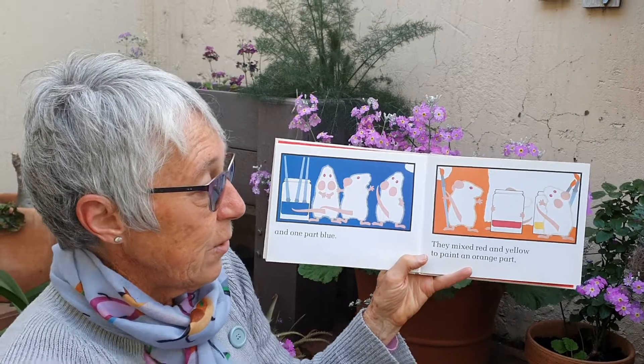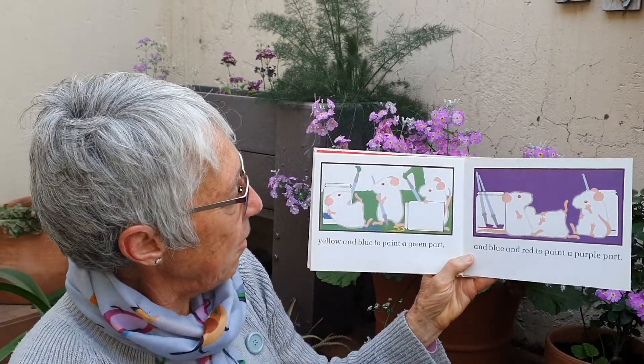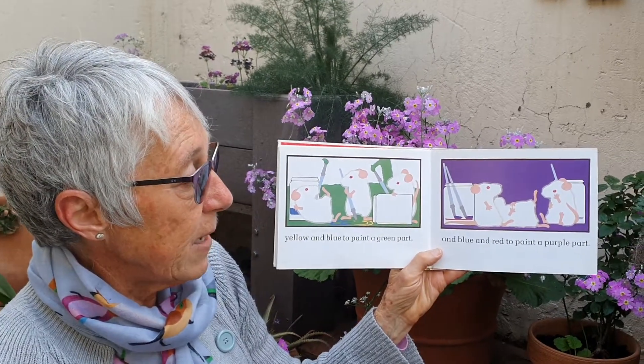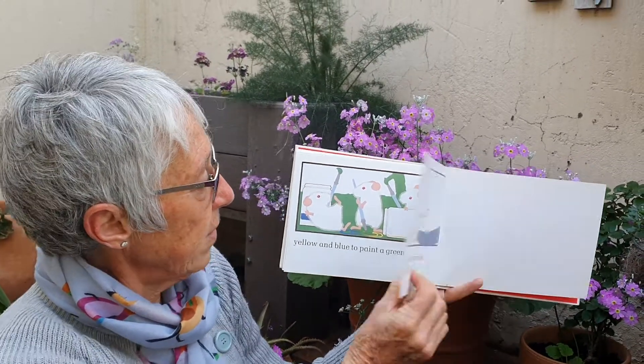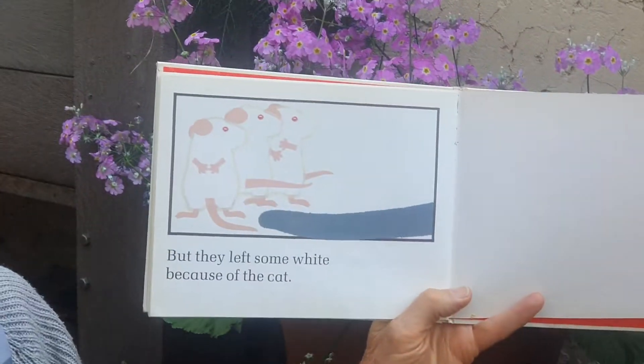They mixed red and yellow to paint an orange part, yellow and blue to paint a green part, and blue and red to paint a purple part. But they left some white because of the cat.